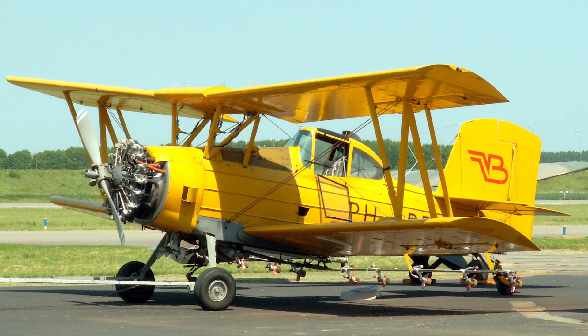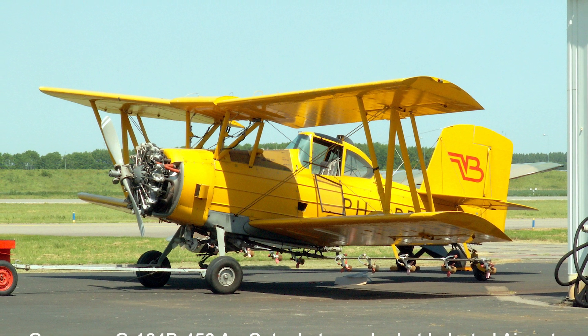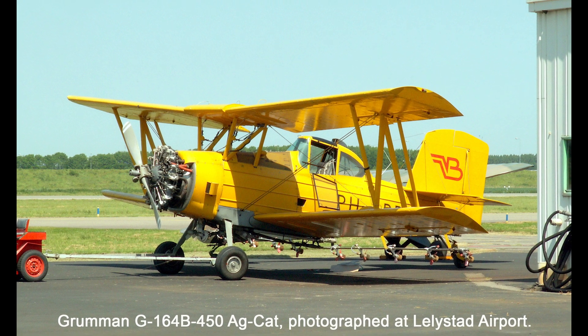Grumman rolled this beast out in 1957 and they weren't messing around. The Grumman Aircraft Engineering Corporation, based in Bethpage, New York, originally developed the Ag Cat before production was later handled by the Schweitzer Aircraft Corporation in Elmira, New York.